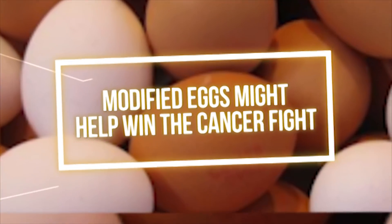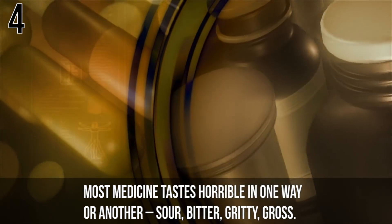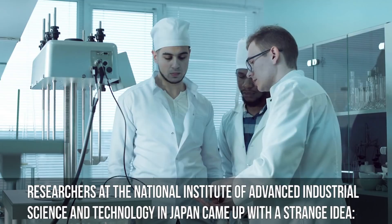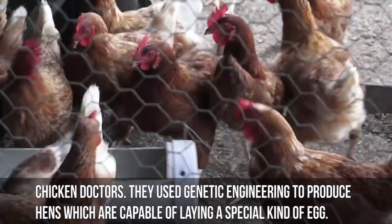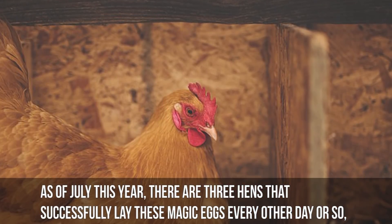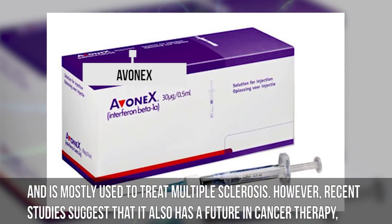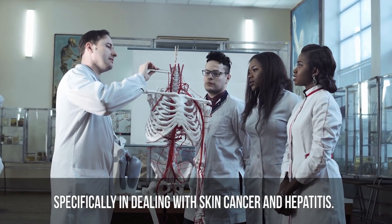Number 4: Modified eggs might help win the cancer fight. Most medicine tastes horrible in one way or another — sour, bitter, gritty, gross. So what if instead, it was prepackaged and neatly camouflaged into your breakfast? Researchers at the National Institute of Advanced Industrial Science and Technology in Japan came up with a very strange idea: chicken doctors. They use genetic engineering to produce hens which are capable of laying a special kind of egg. These eggs contain a certain protein which is essentially cancer medicine. As of July of this year, there are three hens that successfully lay these magic eggs every other day or so, and the team is looking to build a larger, more stable coop. The protein in question can be found in medicines such as Avonex and is mostly used to treat multiple sclerosis. However, recent studies suggest that this medicine also might have a future in cancer therapy, specifically in dealing with skin cancer and hepatitis.